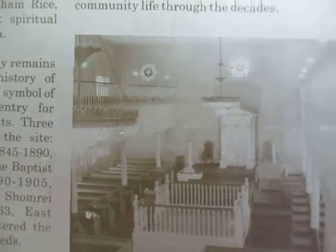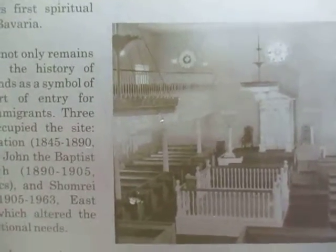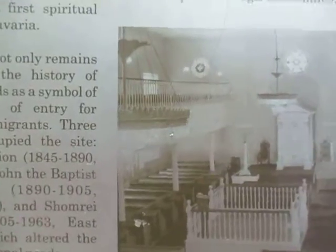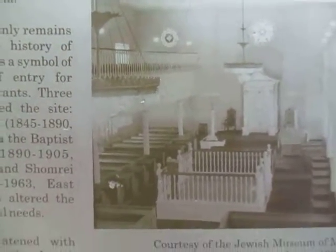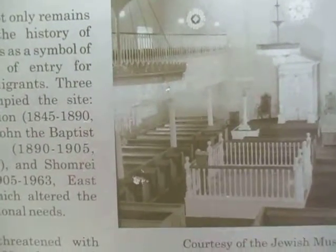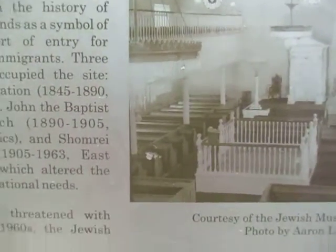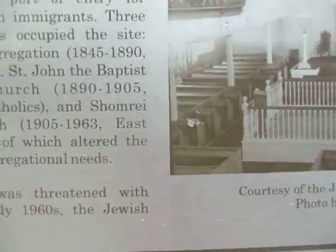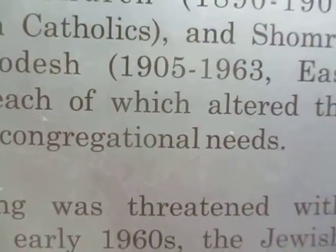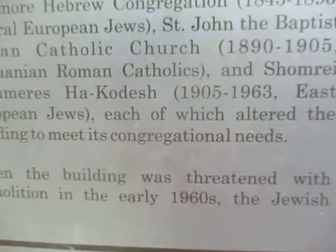Three successive congregations occupied the site: Baltimore Hebrew Congregation from 1845 to 1890, Central European Jews. Then it was St. John the Baptist Roman Catholic Church from 1890 to 1905. And then Lithuanian Catholics, and then the Shaarai Tfiloh — I can't even pronounce this — from 1905 to 1963.